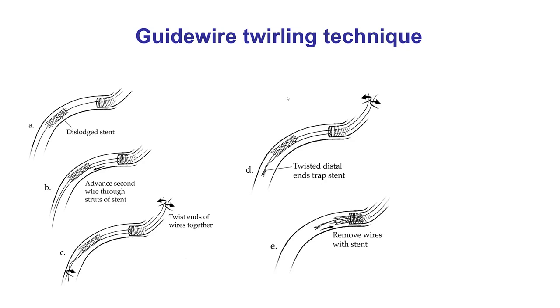Another way to retrieve stents is the guide wire twirling technique. This assumes we have a wire through the stent. If not, multiple wires can be advanced, ideally through the stent struts, then rotated multiple times until there is twisting of the distal ends of the guide wires. Then both wires are pulled back, bringing the stent back into the guide catheter.